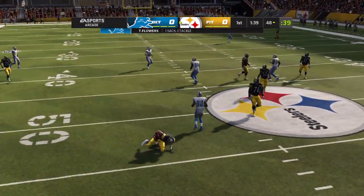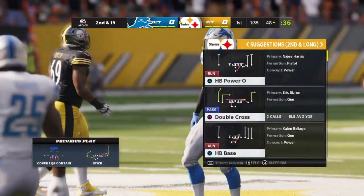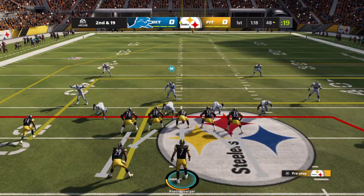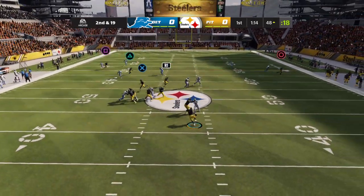Scrambling not particularly a Roethlisberger strong suit, but he does get the job done there and gets a first. He can't find a receiver and he's brought down. Trey Flowers, the former Arkansas Razorback, in there to get him.